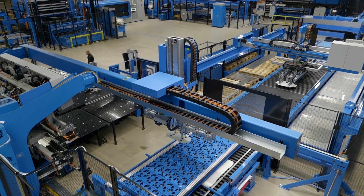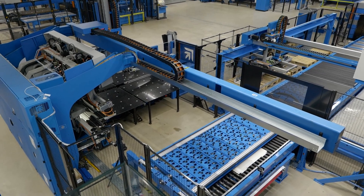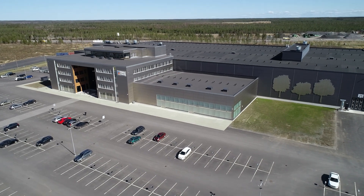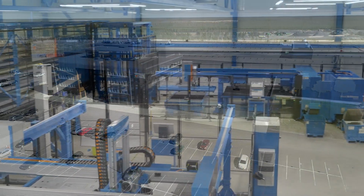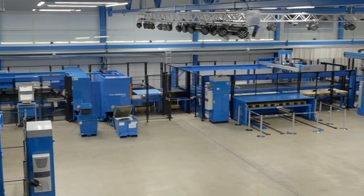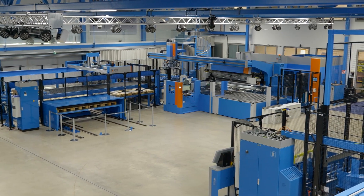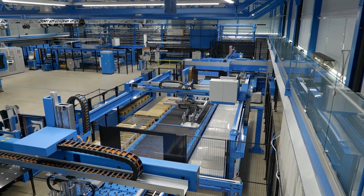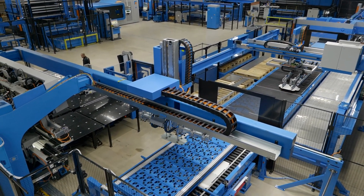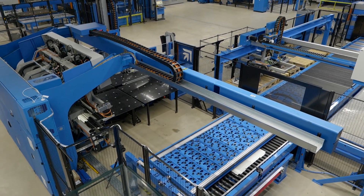We've come to the Premium Power factory in Finland to look at this amazing production line in their tech center. This has got a PSBB — punch, shear, buffer, bend — which is a complete line that does the fully automated process of all those operations: punching, shearing, buffering, and bending. That's all sheet metal fabrication.